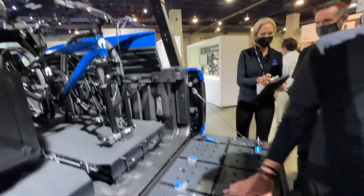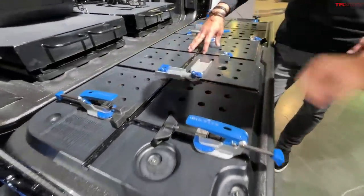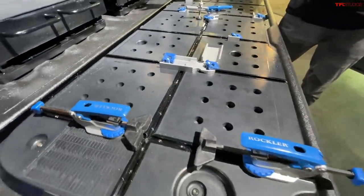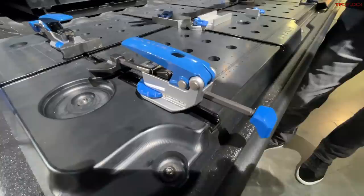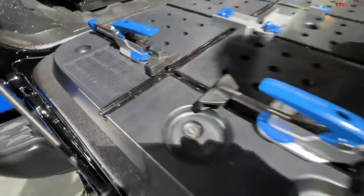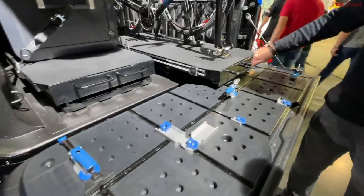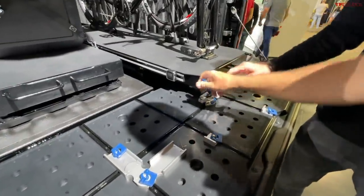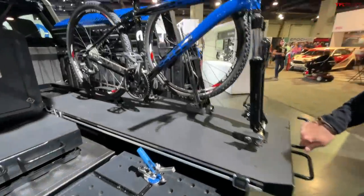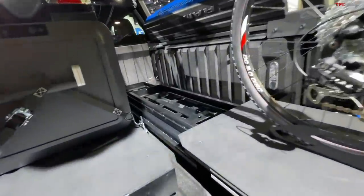They've also looked at what can be done with the tailgate to add function. They've incorporated a T-track system that allows different Rockler-type attachments — whether you're working on a mountain bike or on a job site. Conversion charts are included on there as well. There are also cool pullout accessories that hold up to 2,000 pounds each. Some of these features customers can already buy, and some are not yet available.